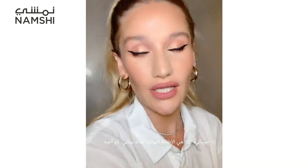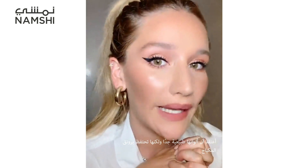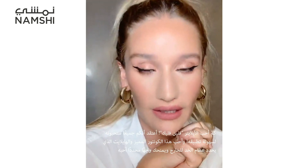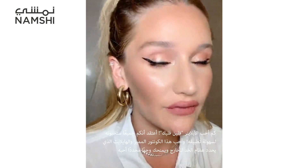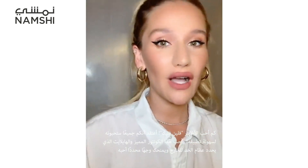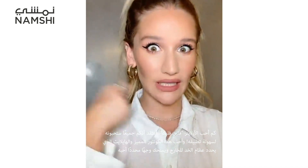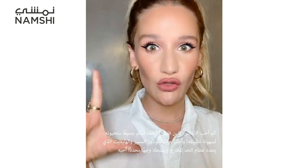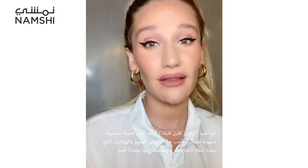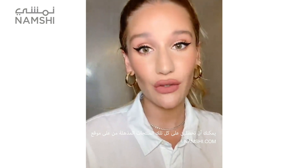This is the finished Namshi girl look. I love it — really natural colours but still full makeup. I love the feline flick; it's such an easy pen to use. I love the dewy contour and the highlighter — you can really carve out cheekbones and give yourself that contoured look. You can buy all these gorgeous, amazing products on namshi.com.